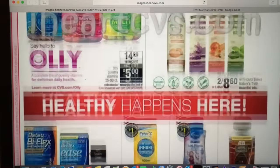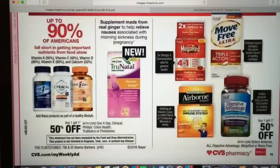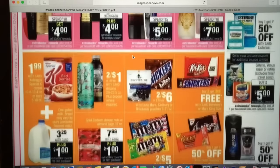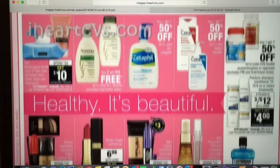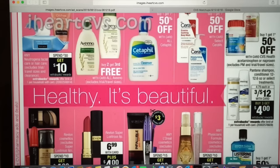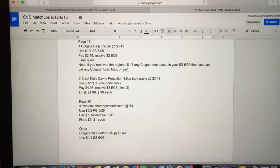Scrolling past the vitamin deals — they are similar to what we always have. Over here, let's talk about the Pantene. Pantene is on sale three for $12, making them $4 each. Pick up three, use the $5 off three coupon from the P&G 5/29. You will pay $7 and receive a $4 ExtraCare Buck, making your final cost $3 or $1 each. Not the best deal — L'Oreal is free this week, so get that if you need shampoo and conditioner.